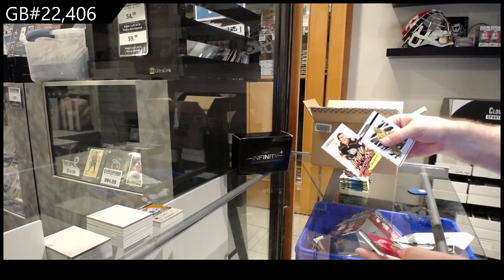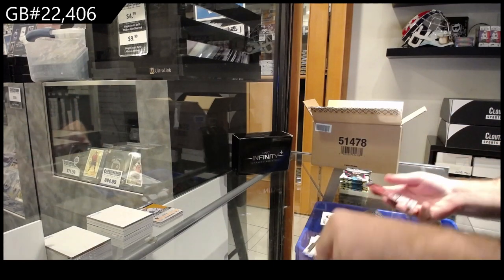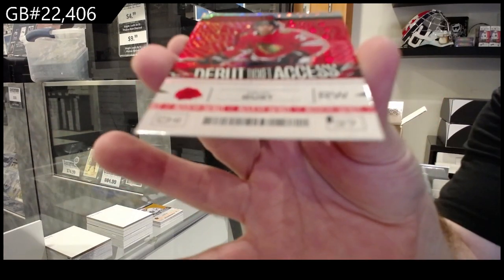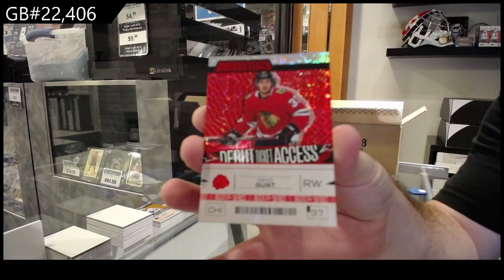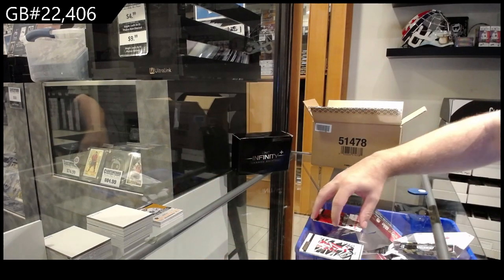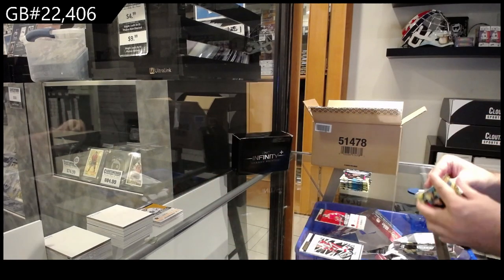We got a Highly Anticipated of Nesterenko and our first red parallel numbered to 349 for Chicago - David Gust. So guys, all the colors have different numbering: reds are 349, orange 249, yellow is not numbered.